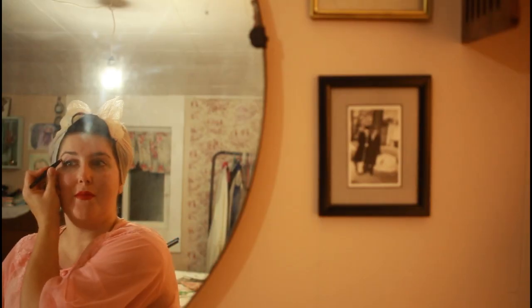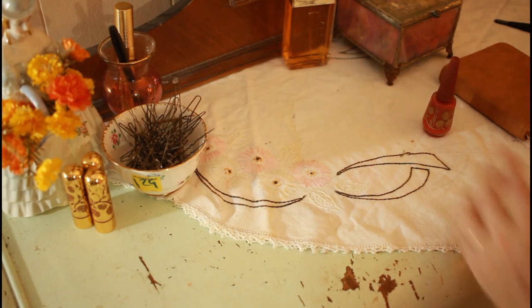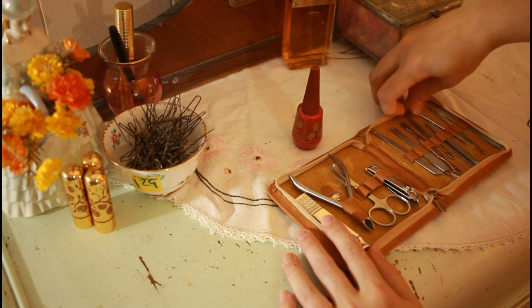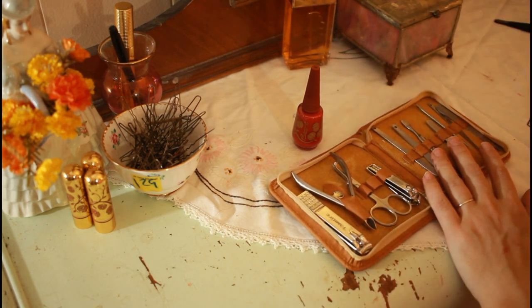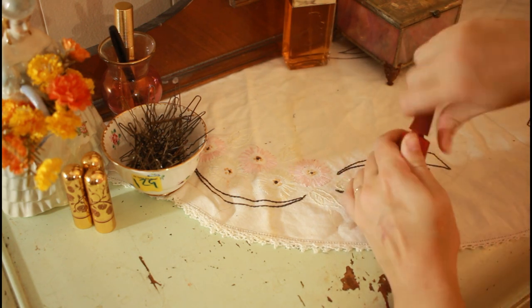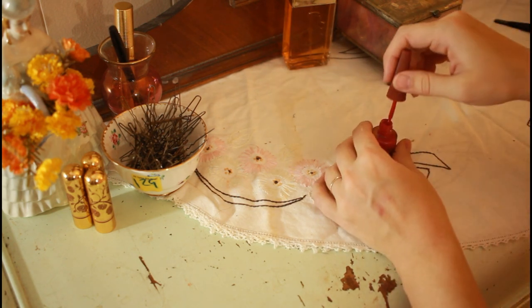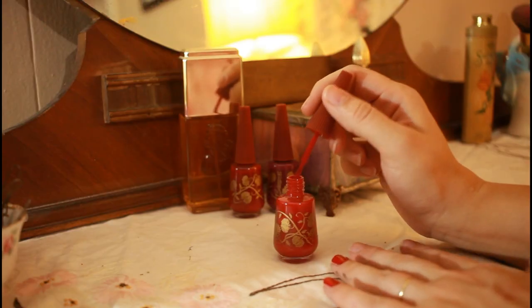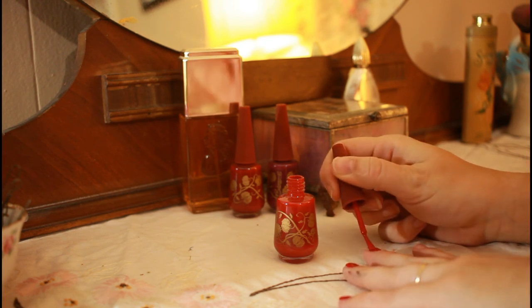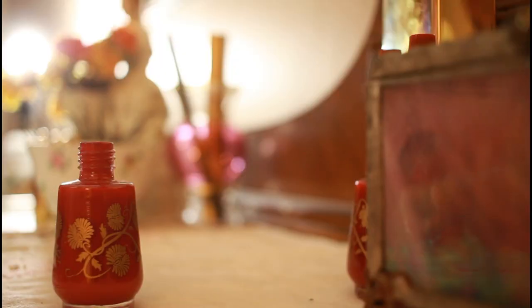Pluck your eyebrows if they need it, and give yourself a leisurely manicure. This ends your two-hour beauty treatment. In doing this routine, you have laid the foundation for glamour that will carry you through with the minimum additional time and effort. Two hours a week is not too much to give to the important task of keeping yourself attractive. Make it three if you include a shampoo and pin-ups.